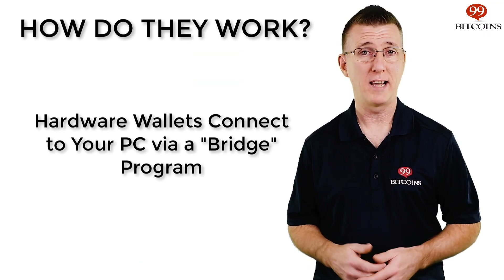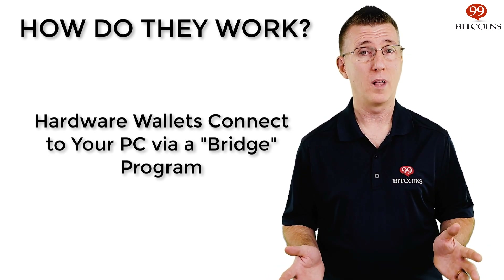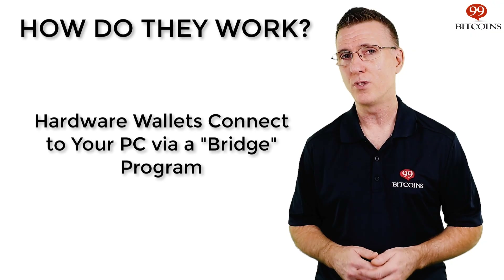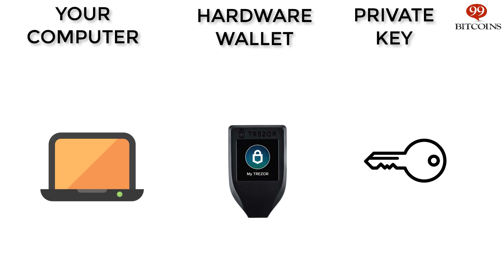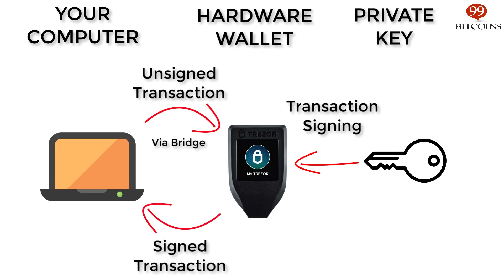So how do hardware wallets work exactly? Let's say you want to send a Bitcoin transaction using a hardware wallet. Because a hardware wallet is such a simple device that can only sign transactions, it needs to use a more sophisticated computer for all other functions, such as preparing the transaction and broadcasting it to the network. So in order to use a hardware wallet, you'll need to connect it to your personal computer and download a program that can communicate with it — we'll call this program a bridge. The bridge will allow you to prepare your transaction for signing. The hardware wallet allows only very specific types of data to pass through to it, such as cryptocurrency transactions. Once it receives a transaction from the bridge program, it signs it on the hardware wallet itself and then sends it back to the bridge program. Your private key never leaves the hardware wallet. The only thing that gets transferred between your computer and the hardware wallet is the unsigned, then signed transaction.